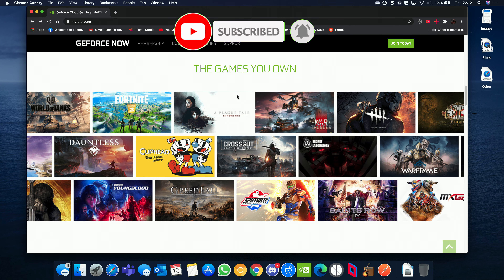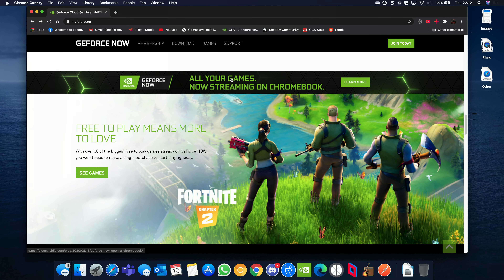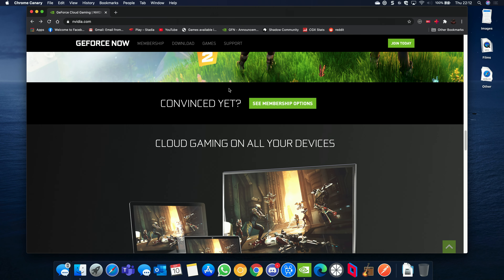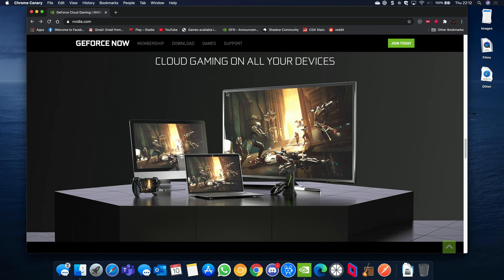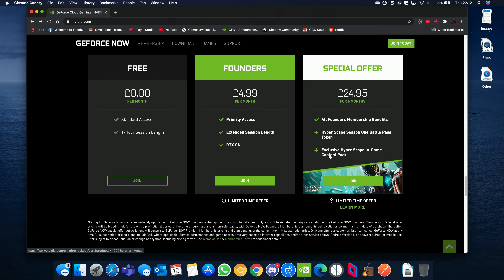GeForce Now is a way to play games that you own on Epic, Uplay or Steam, and a handful of others, on PC, Mac, Android and the Shield TV. This means you gain access to these games without needing to install them, and if supported, you also get ray tracing and DLSS support.